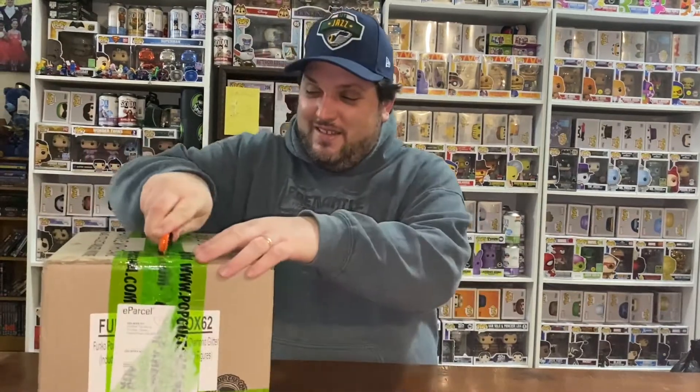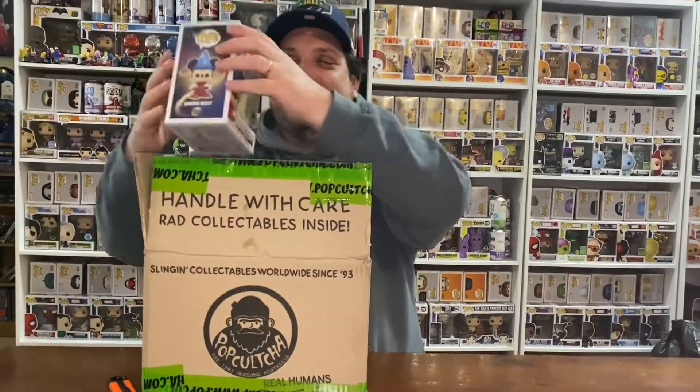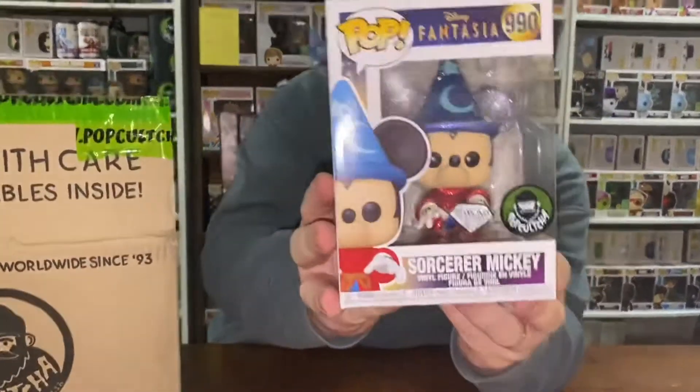You can always hope, right? You can always hope — basically the rubbish that they can't get rid of. Here is the Sorcerer's Mickey pop culture exclusive.